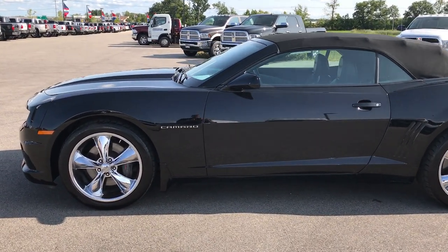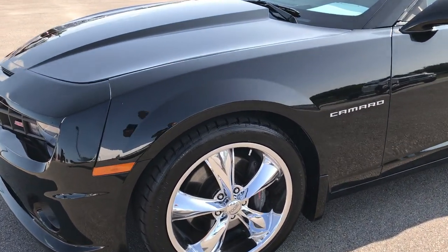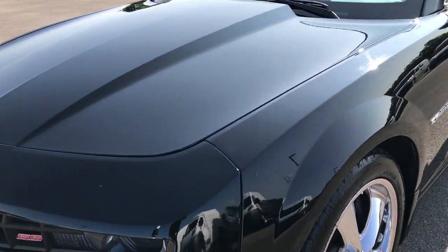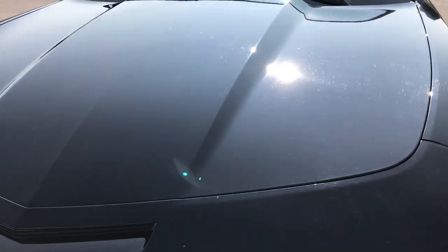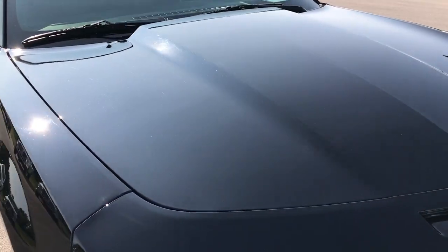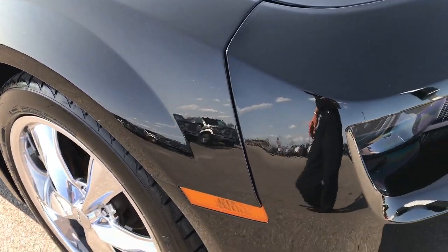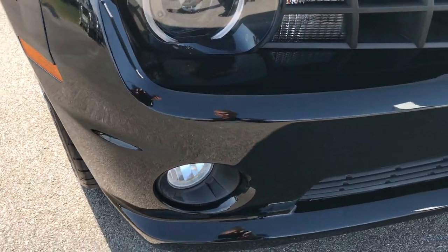This is stock number 9184X, a 2011 Chevy Camaro SS. This vehicle has the 6.2 liter V8 motor. From this HD video you'll be able to tell that this car is extremely clean all the way around for the age and miles.